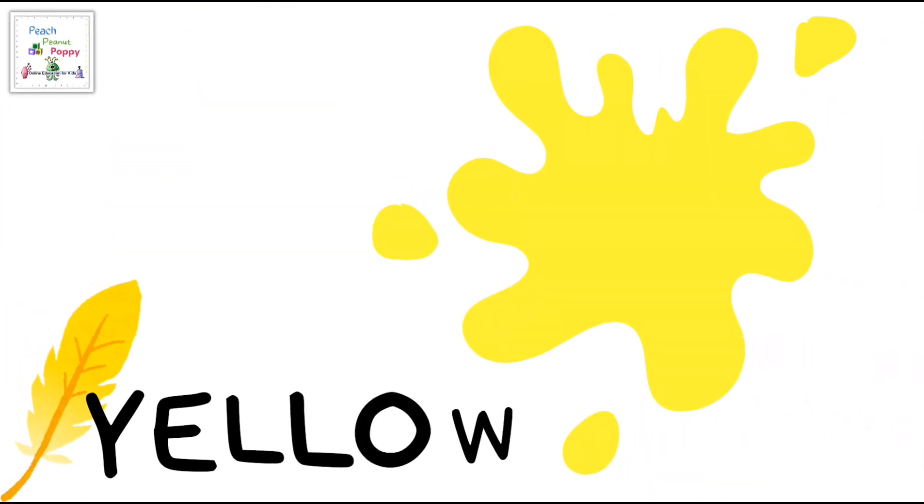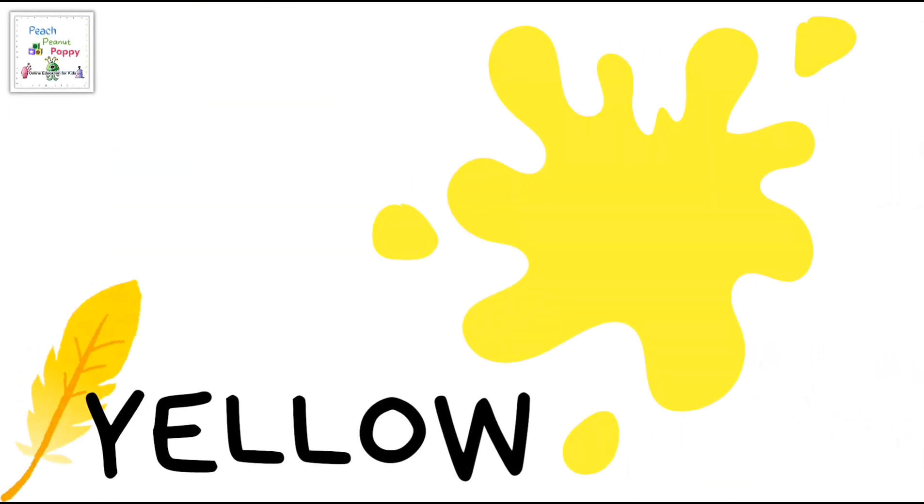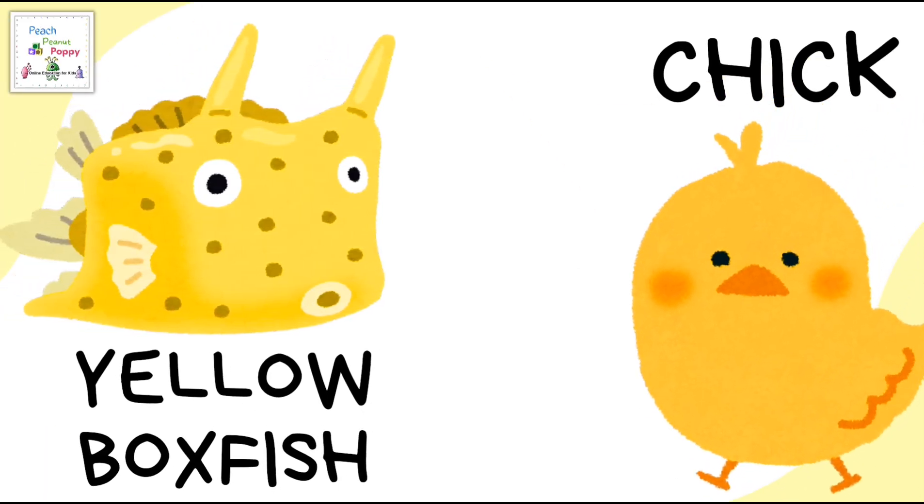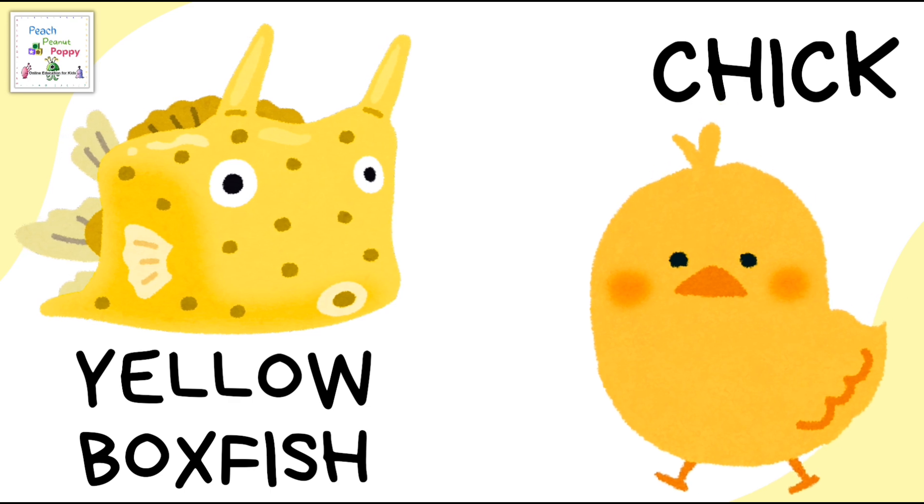The next color is yellow. Two yellow colored animals are the yellow boxfish and chick.